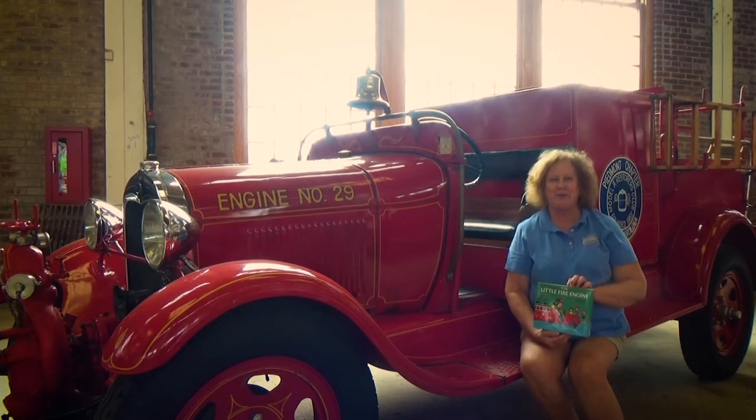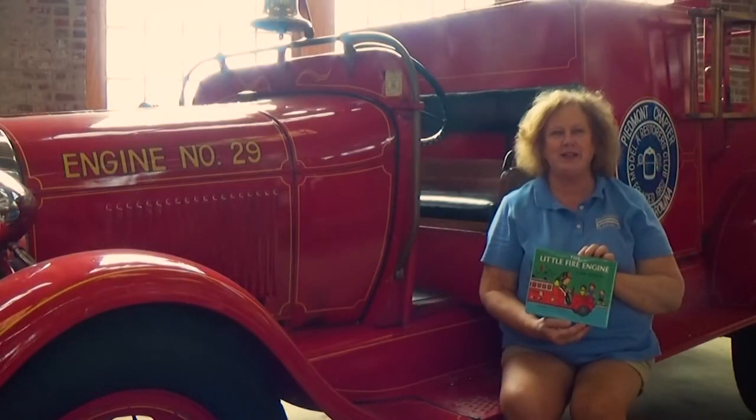Hey kids, welcome to Storytime with Betsy. Today we're reading the little fire engine.